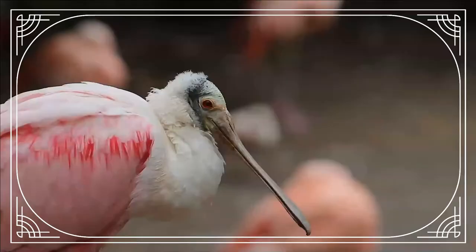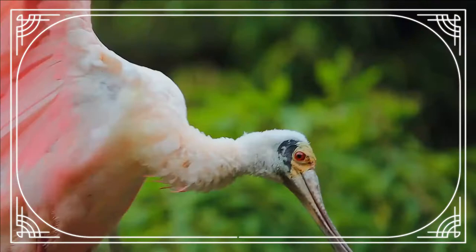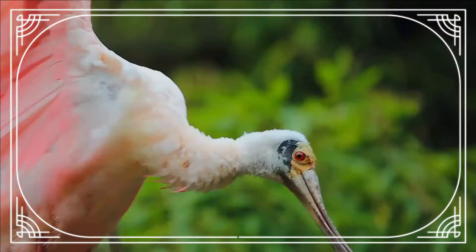In the United States, a popular place to observe roseate spoonbills is Ding Darling National Wildlife Refuge in Florida. Roseate spoonbills must compete for food with snowy egrets, great egrets, tricolored herons, and American white pelicans.